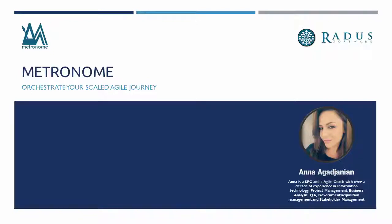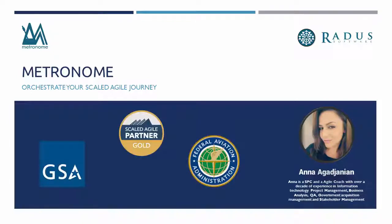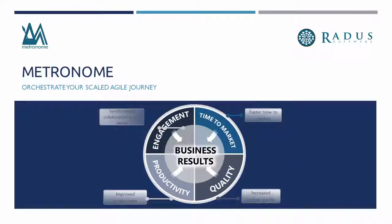At Radis, we have led several large SAFe implementations at federal, commercial, and nonprofit organizations. Our founders envisioned Metronome as an intuitive, enterprise-grade platform that helps orchestrate your journey in SAFe. I will spend the next few minutes explaining the limitations of team-level Agile tools and the benefits of adopting a comprehensive platform like Metronome.